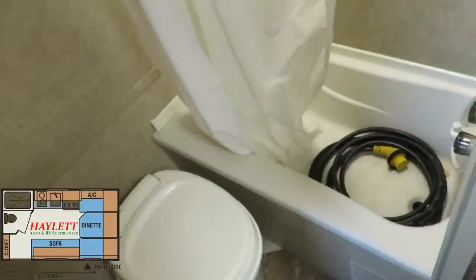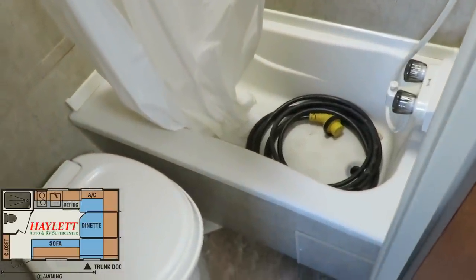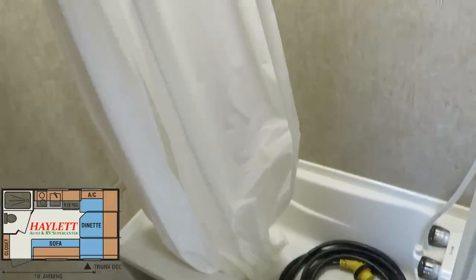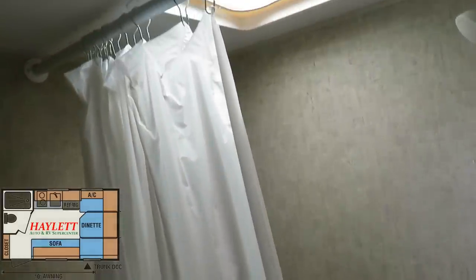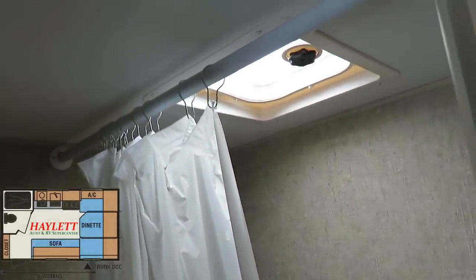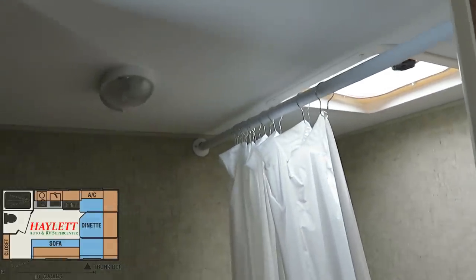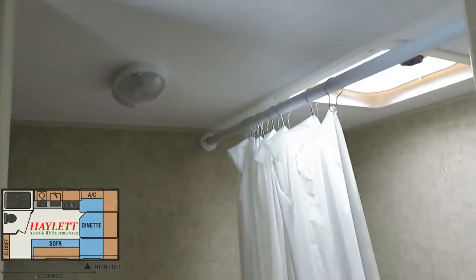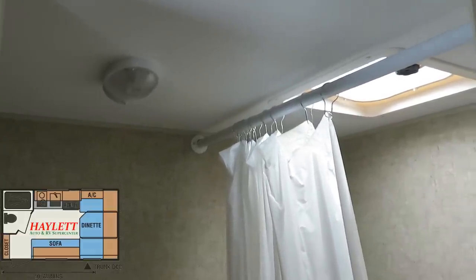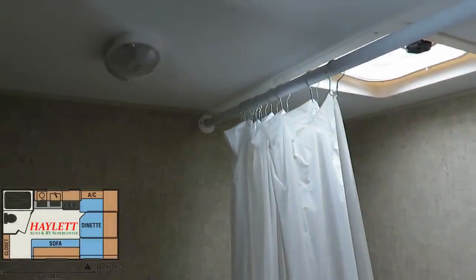Simple bathroom — and everybody knows that water and electricity work very well together. This is just a good storage location while you're traveling. What I do like here is that you have a separate shower and toilet. Again, basic camper, effective in what it's supposed to do. We have a vent above the shower as opposed to a skylight and vent, but it works. It's not the biggest, flashiest, fanciest thing — but that's not what this camper is about. This is about simple, bare-bones basics, and it gets the job done.